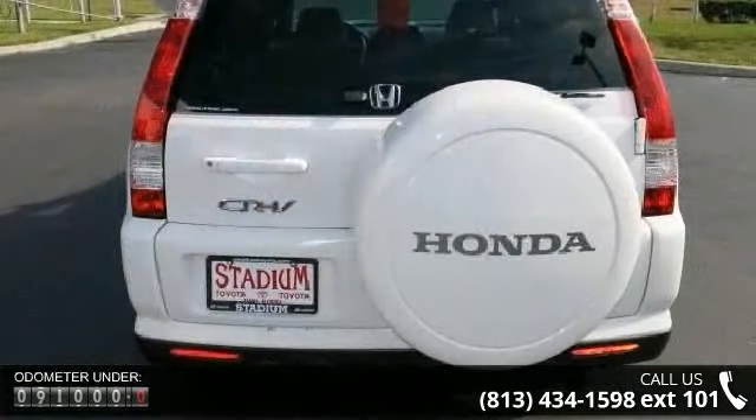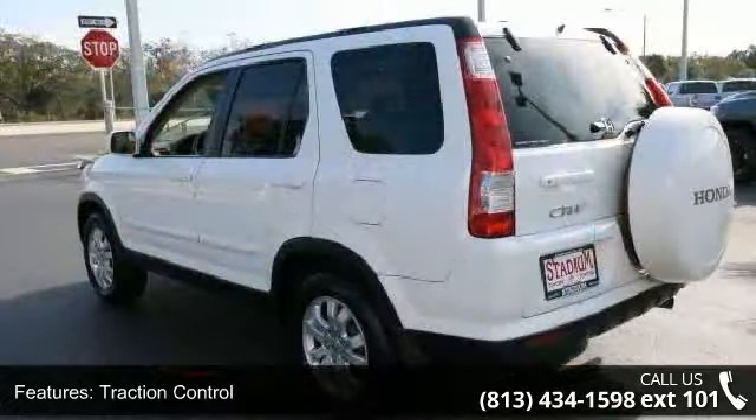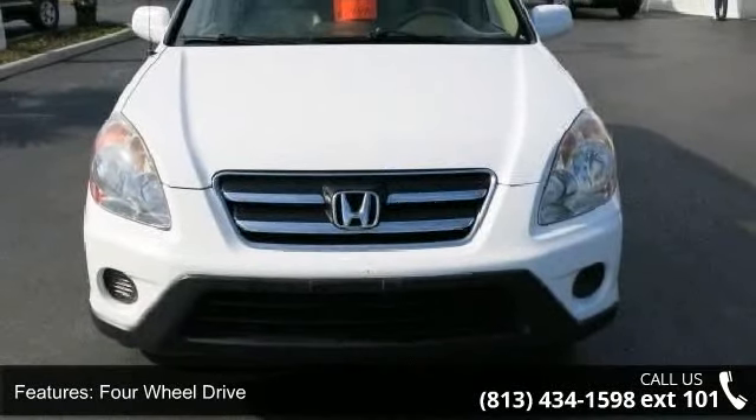This vehicle's top features include traction control, stability control, 4-wheel drive, aluminum wheels, power steering, 4-wheel disc brakes, ABS, privacy glass, leather seats and bucket seats.